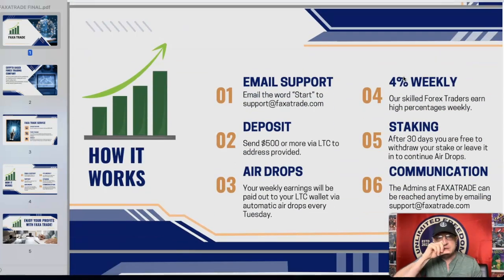Here's how it works: you email support — email the word 'start' to support@faxatrade.com, links are in my description. Deposit $500 or more via LTC to the address provided. Your weekly earnings will be paid out to your LTC wallet via automatic airdrops every Tuesday.